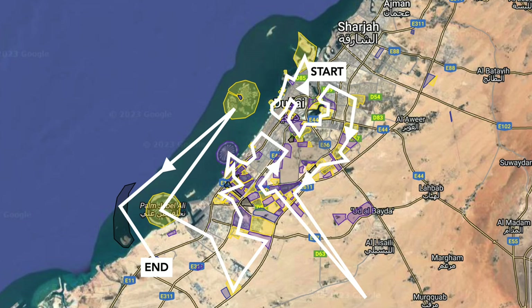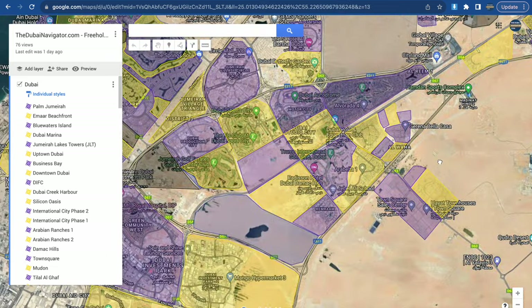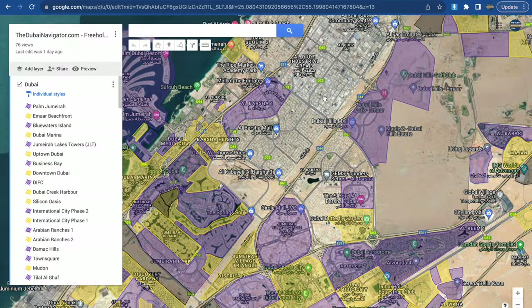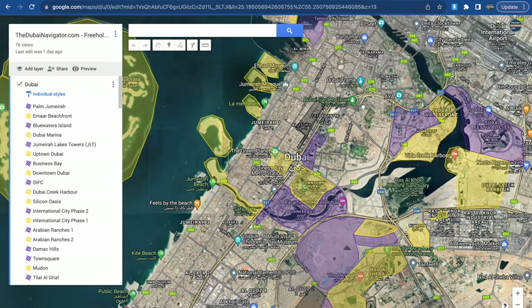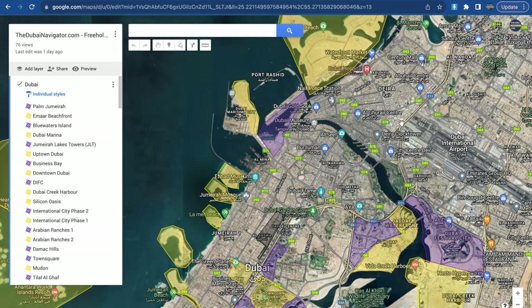For your convenience, we segmented this video into chapters by neighborhood, so if you are interested in a particular part of Dubai, feel free to skip ahead. We will cover all areas in the order shown here on the map. This custom map was created by us to highlight all freehold areas in Dubai. Foreigners from non-Gulf countries are only allowed to own real estate in the highlighted areas. The different colors show the borders between neighboring freehold neighborhoods and otherwise serve no purpose.